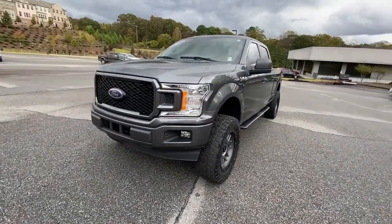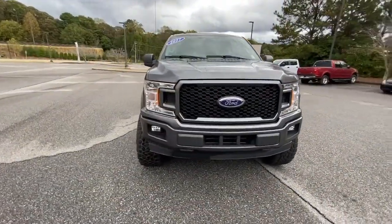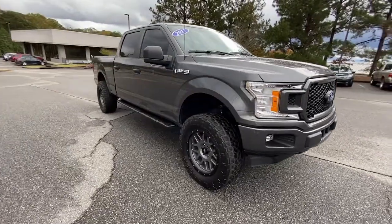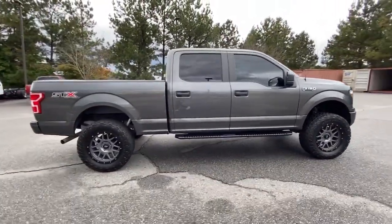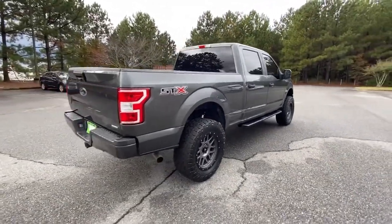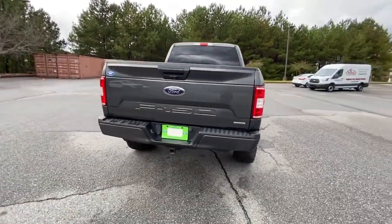Get acquainted with the 2018 Ford F-150. This vehicle is an outstanding buy with fewer than 25,000 miles on the odometer. This rugged F-150 is ready for work, off-roading, or a little R&R.